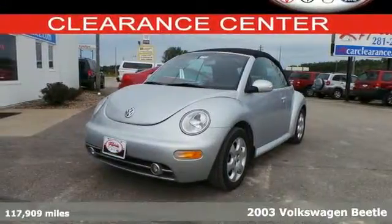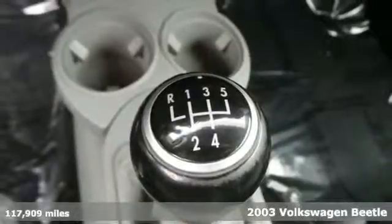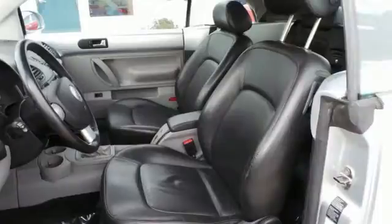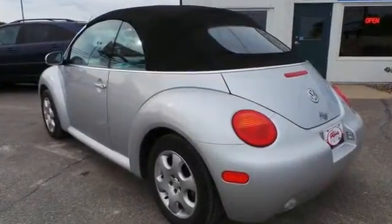Here's a 2003 Volkswagen New Beetle. This cute-as-a-bug Volkswagen New Beetle is loaded with standard features, including remote-powered door locks, air conditioning, four-wheel anti-lock brakes, 16-inch steel wheels, and tilt and telescopic steering wheel.